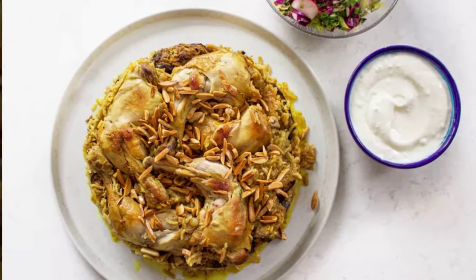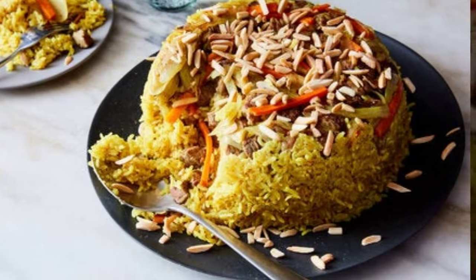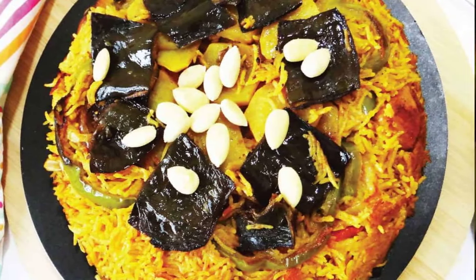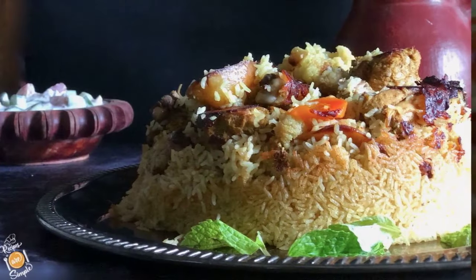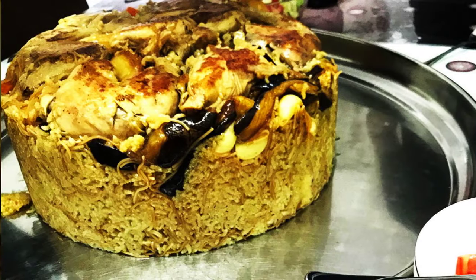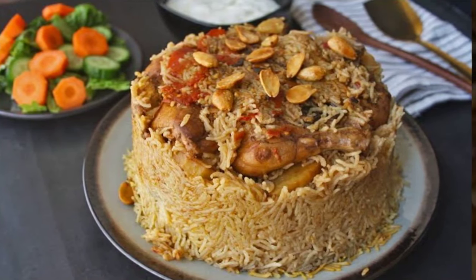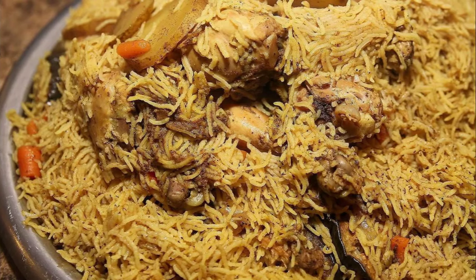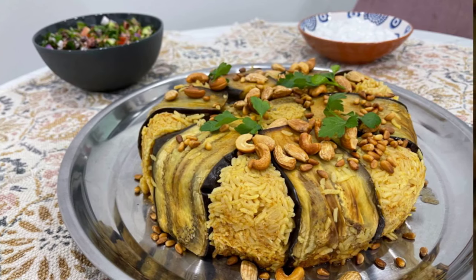5. Maklube — Upside-down meat, vegetables, and rice. Maklube, or makluba, which simply means flipped over, is traditionally made by boiling either lamb or chicken, frying one or more vegetables — historically just eggplants — then layering the meat, rice, and vegetables in a stew pot and cooking it with some stock. Today there are countless variations, but all result in a dish that's flipped over to reveal a complete and festive meal. It can serve as a celebratory or weekly family meal, often accompanied by fried slivered almonds, yogurt, and chopped Palestinian salad.